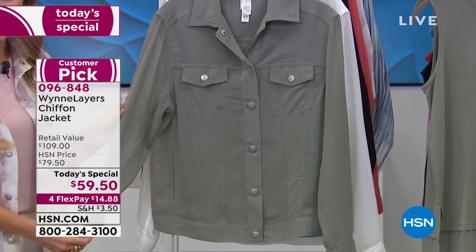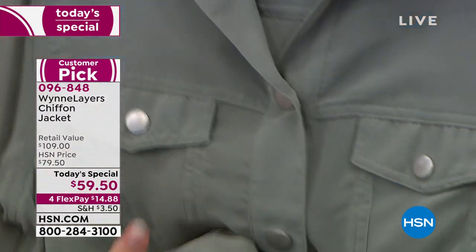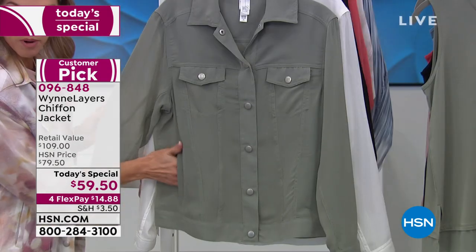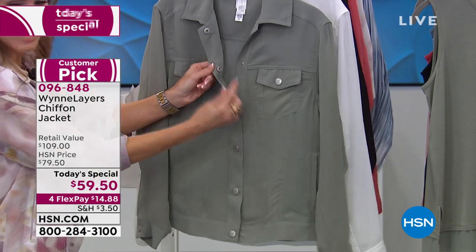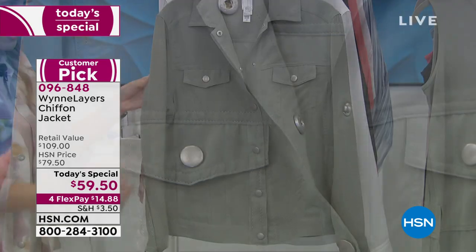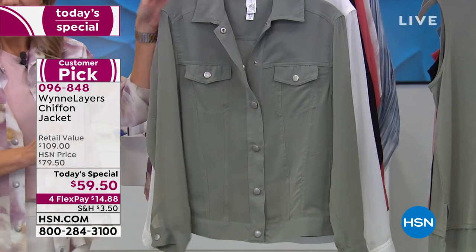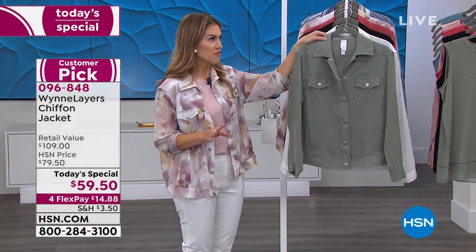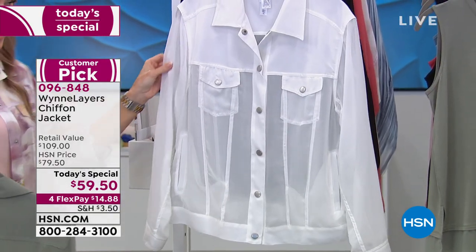This first color is called Sage. Notice how it looks like a denim jacket, but because it's chiffon it has this light, breezy airiness. It still has pockets — breast pockets and beautiful snaps that go all the way down the front. We still have all sizes available in Sage, extra small through 4X. Something for absolutely everybody. Go true to size — you're going to fall in love with this and wear it in so many different ways.